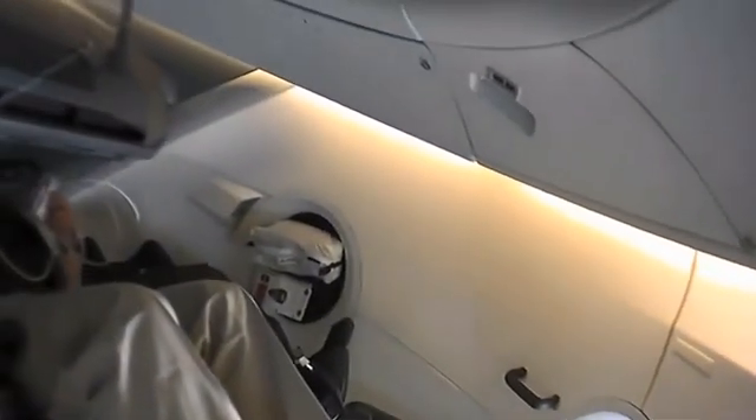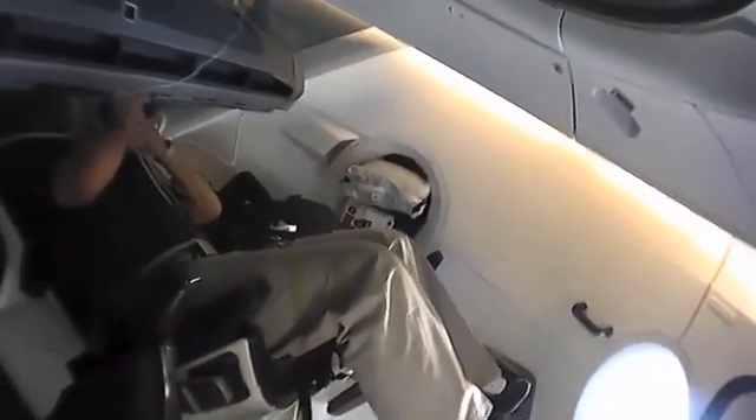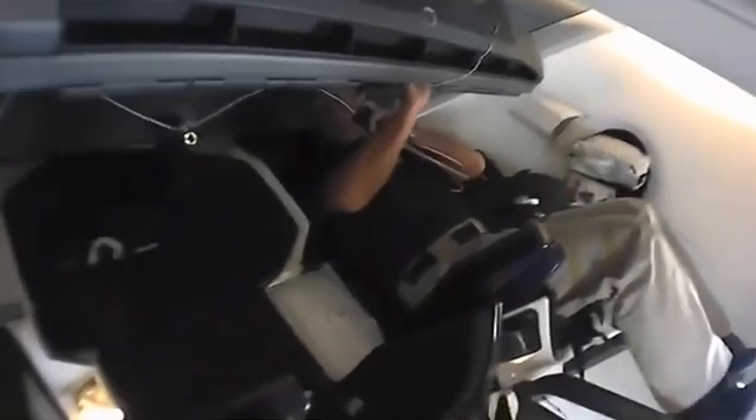Bob's panning the camera back now, just kind of taking a look around the cabin to see how things look after a crew has lived in Dragon for an evening.